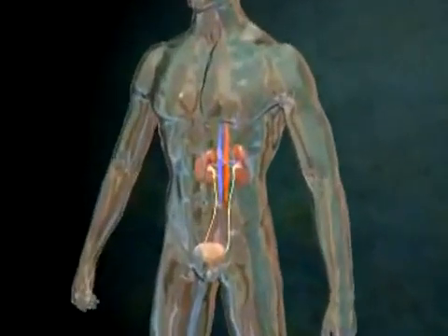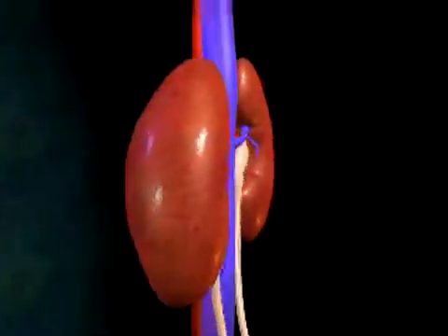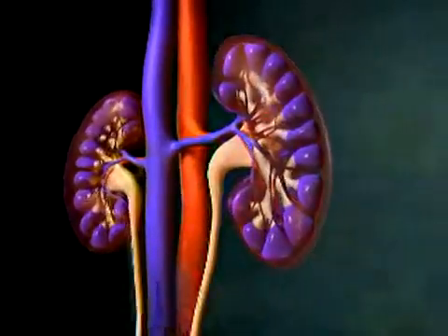The kidneys are a pair of small, bean-shaped organs located towards the back of the torso, behind the lower ribs. Although people are born with a pair of kidneys, the body can still function efficiently with just one healthy kidney.